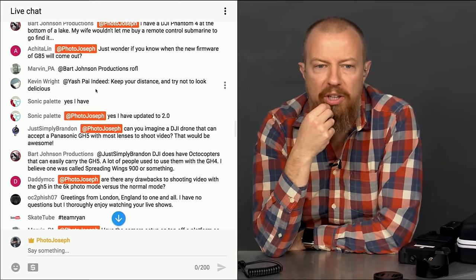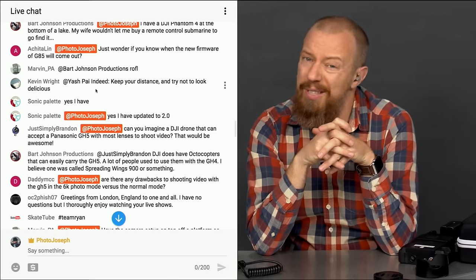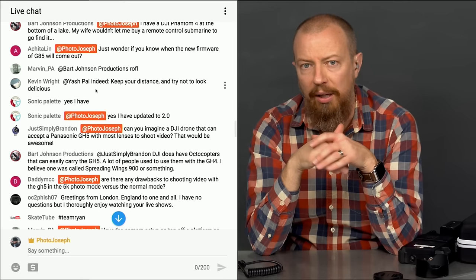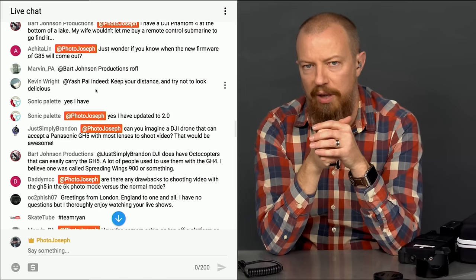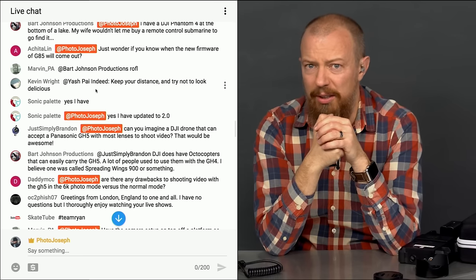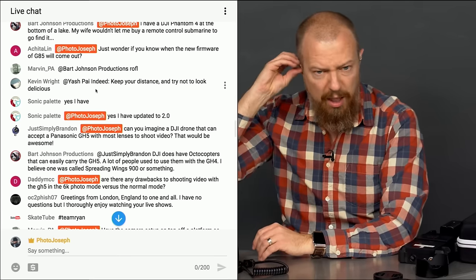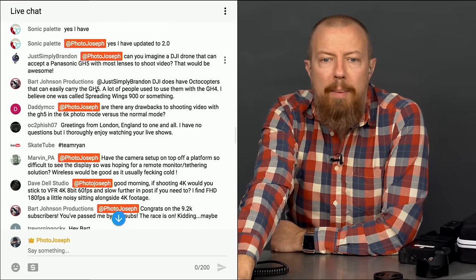Brandon asks about a DJI drone that can accept a GH5 with lenses. That would be cool, but the higher-end DJI drones already have micro four-thirds mounts with up to 5K sensors in tiny cameras balanced for the drone. The DJI Inspire is a sweet ride. And there are drones that can carry full-size cameras — like the DJI Matrice 600, which can carry cameras as large as a RED.